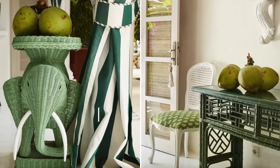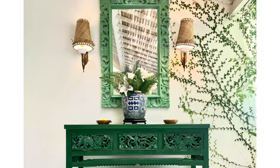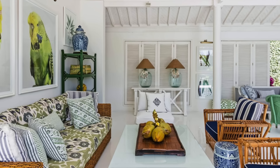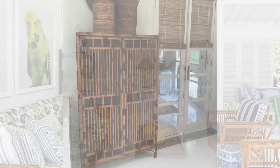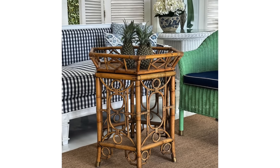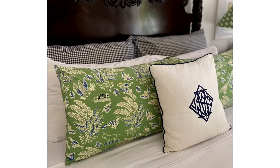The villa showcases a harmonious color palette of crisp whites, jungle greens, blues, and navy, complemented by earthy and natural materials. From the island-inspired furnishings to the tropical decor, every corner is adorned with exquisite art pieces, plush furnishings, Stuart Membry's textiles, beautiful greenery, and more.